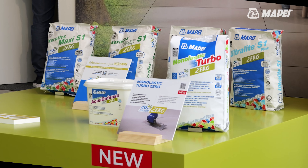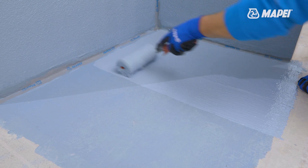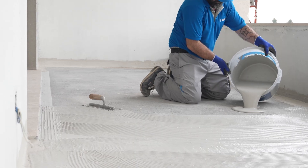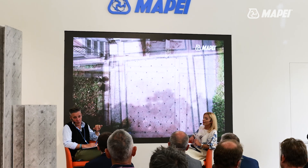Near Kerapoxy Easy Design, we present two new products: MAPE Elastic Aqua Defense Zero, perfect for damp areas, and Mono Elastic Turbo Zero, a fast setting one component cementitious mortar. This area is for installation professionals, where our technicians are available every day to illustrate the MAPE products and explain their use and advantages, also using video support for a complete presentation.